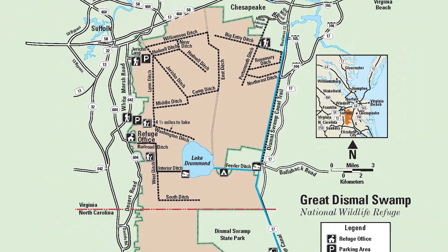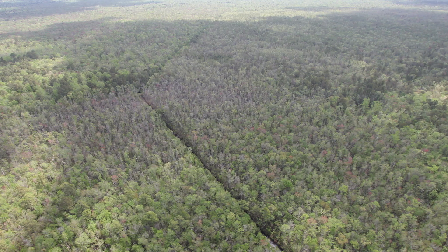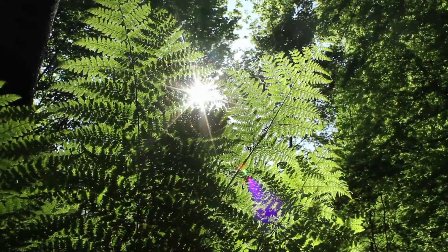Despite its impressive size and age, the Great Dismal Swamp remains a mystery to most people. Its foreboding forests protect its wildlife and ward off intruders, but for those who venture in, the Great Dismal Swamp shelters a wealth of history and lore, flora, and fauna.